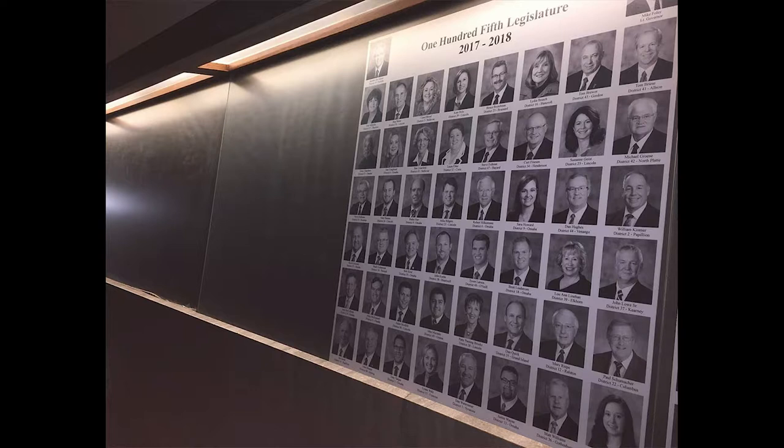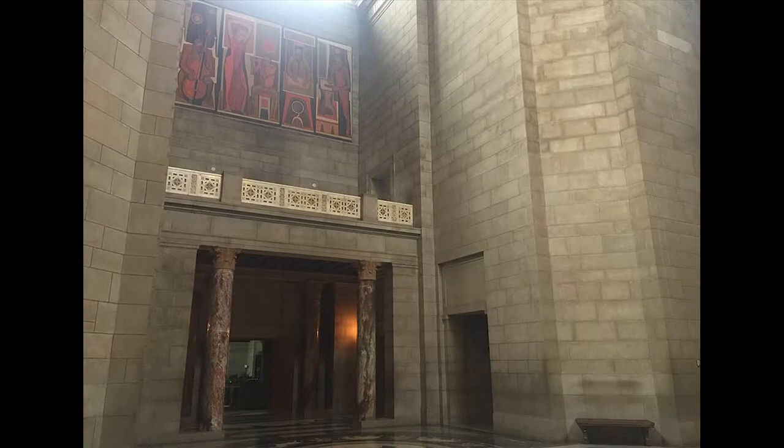The unicameral is also the only nonpartisan legislature in the country, meaning that when elections for the legislature are held, the candidates don't have party labels by their names, and once they're elected, they aren't controlled by political parties.